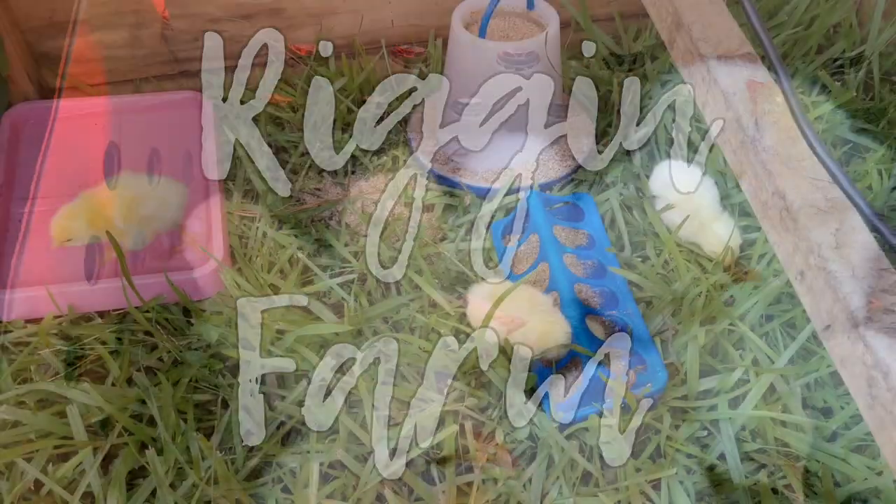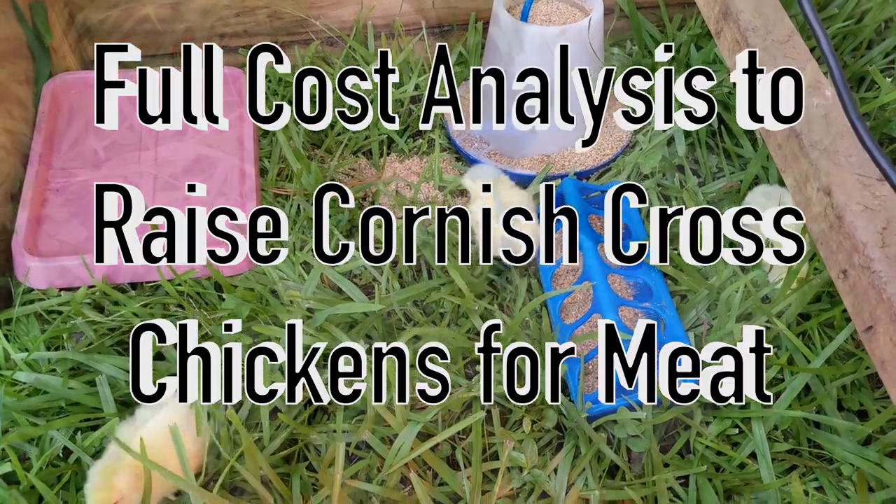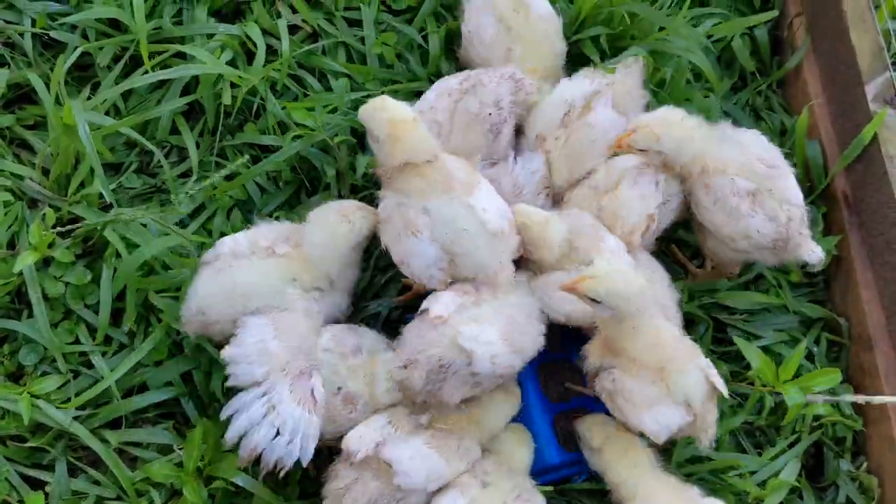Welcome to the Rig and Farm YouTube channel. In this video, we'll show you the full cost analysis to raise Cornish Cross chickens for meat, and how much money can be made if you want to raise chickens for a living.